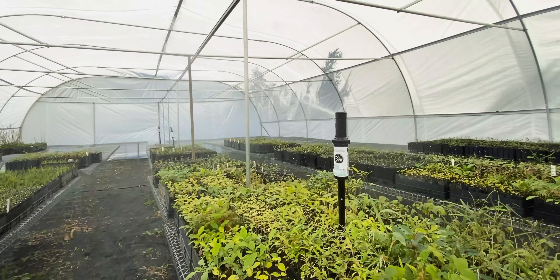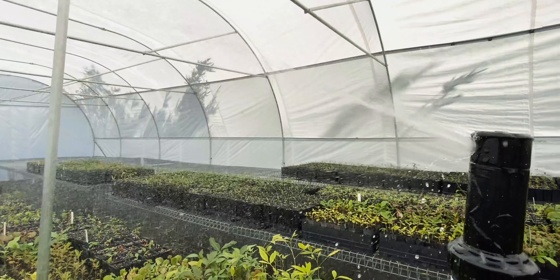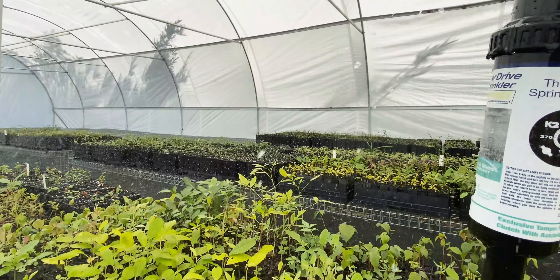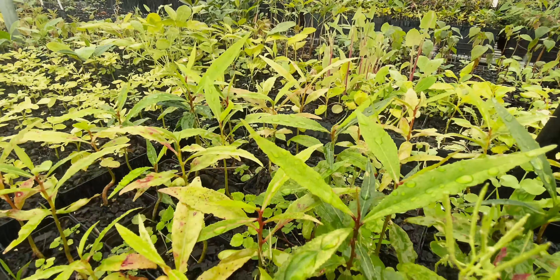Thanks to the very generous support of Reforest Now donors on our website, we've been able to completely renovate and fully automate our sprinkler system. Come with me — this is what it looks like. With your generous donation dollars we've been able to purchase four state-of-the-art K2 irrigation systems, and what that means is we're able to water up to 20 to 30,000 plants every day and ensure the next generation of trees are healthy, strong, and resilient.